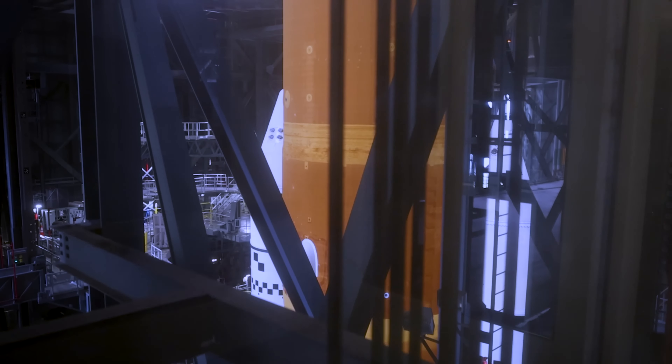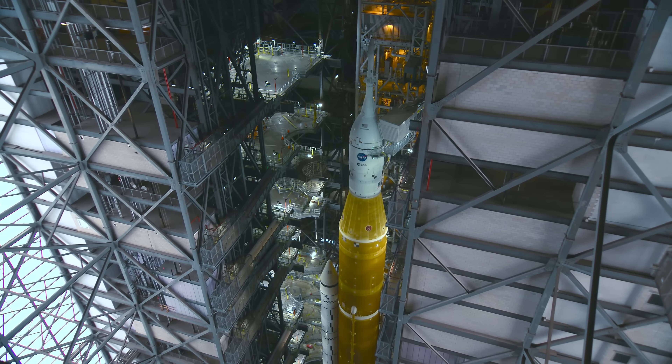The Space Launch System mated with the Orion spacecraft will continue this proud tradition. As soon as we roll out of the Vehicle Assembly Building, High Bay 3, and the world gets a chance to see this rocket, I think it is going to be shocking.